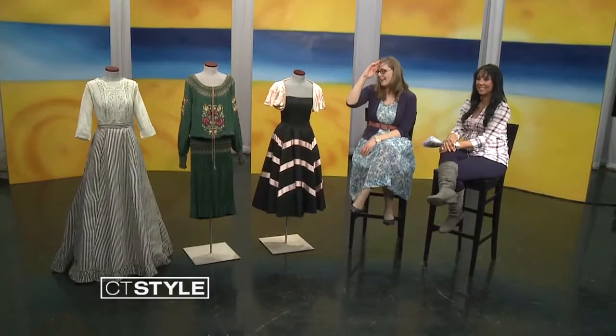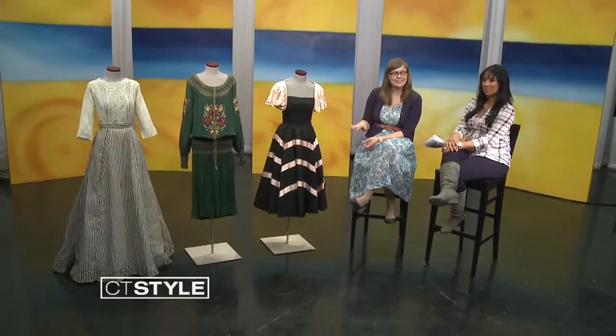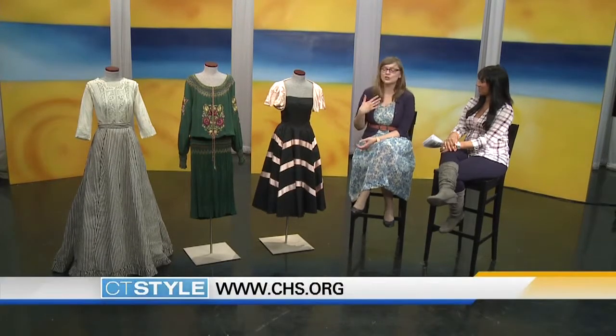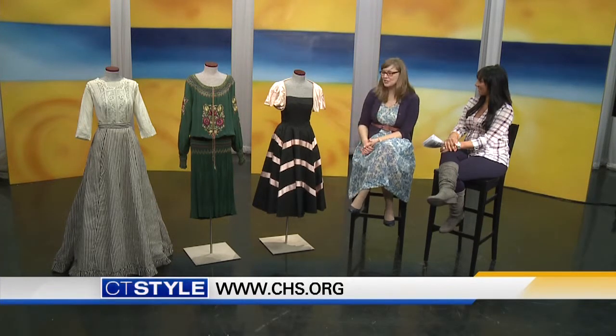Absolutely. So we're actually doing, on May 9th, a fashion show called Haute History, which is a vintage-inspired fashion show. We're going to have a little pop-up exhibition of costumes from the 1910s through the 1970s, and along with that, we're going to provide some images of that era for the local retailers who are partnering with us to then create modern outfits around these inspiration pieces.